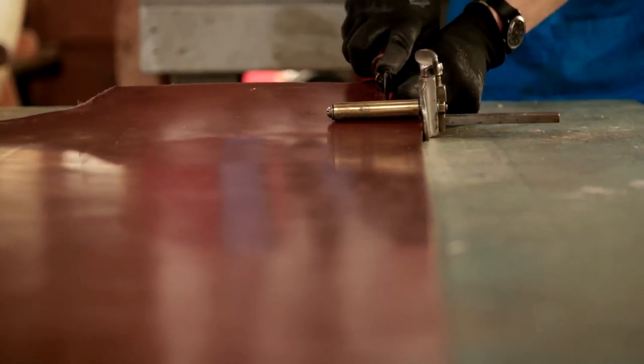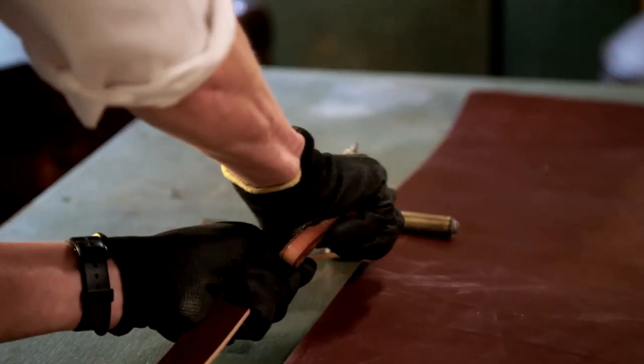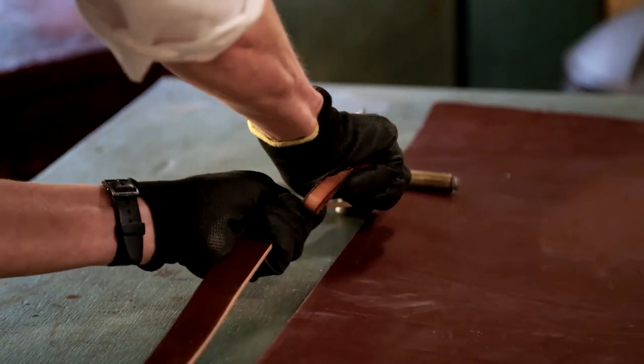This is a really nice way to cut an equal strap all the way down, instead of having to mark it with a ruler and then cut by hand. The gauge is holding the leather in place whilst I'm cutting.